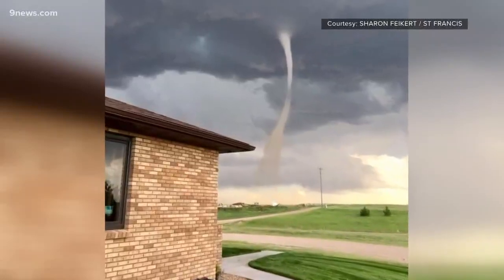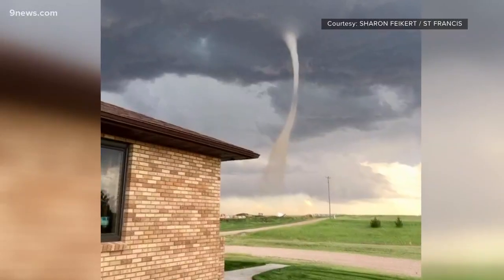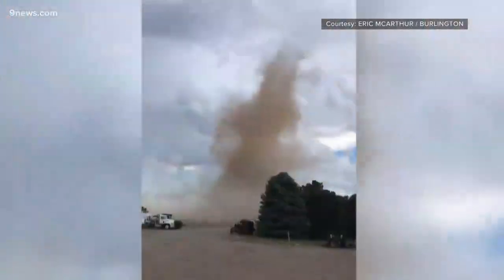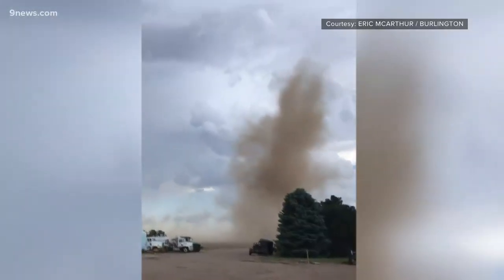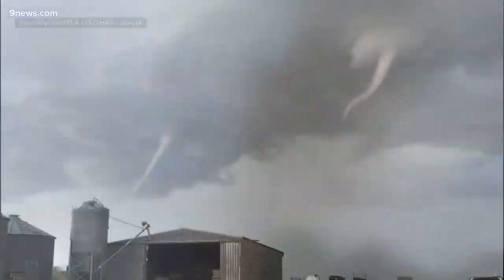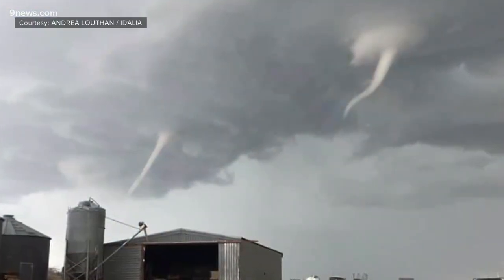They can still be dangerous. While they are generally weak — generally EF0 or EF1 tornadoes with winds anywhere from 65 miles an hour to about 110 — landspout tornadoes can be as strong as an EF3, which is about 150 mile an hour winds. We want people to take them seriously, but know that most of the time they are relatively weak. Meteorologist Corey Reppenhagen, 9 News.